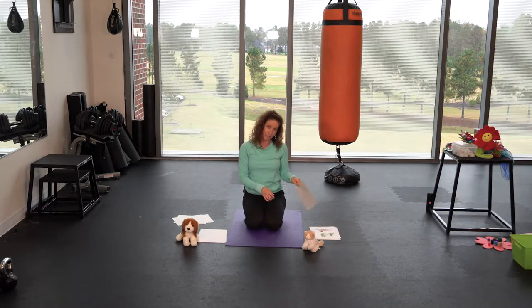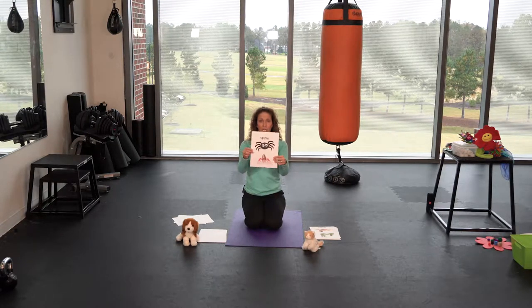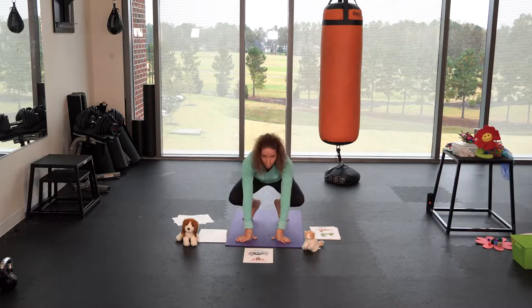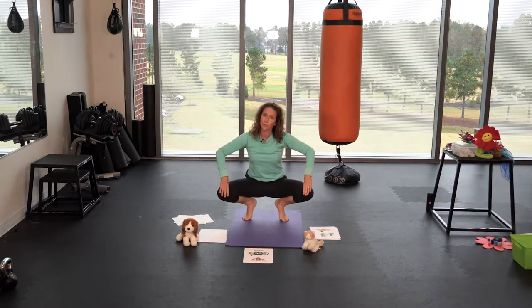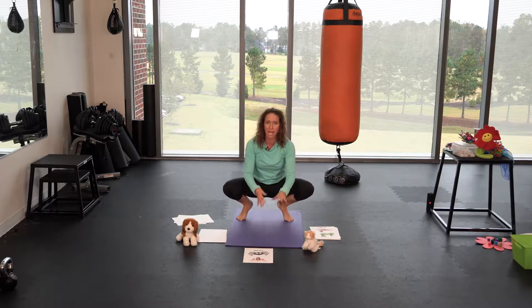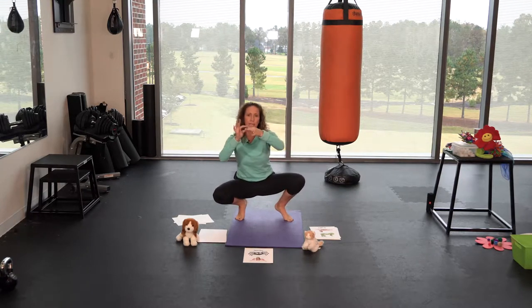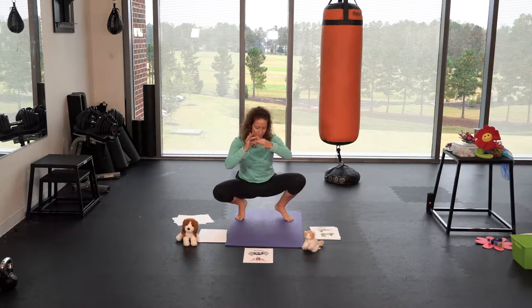You might find one of these as someone's pet — not at my house, but maybe someone else's — a spider. So we're gonna come down into our spider squat. Open up your knees really wide, put your hands down to help balance, and then rock from side to side like the itsy bitsy spider.